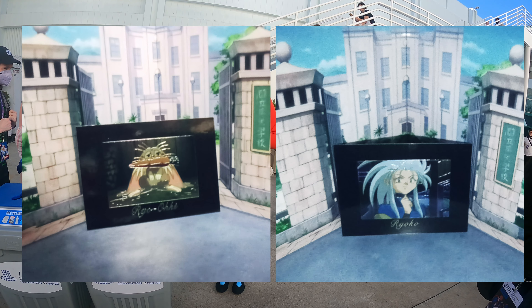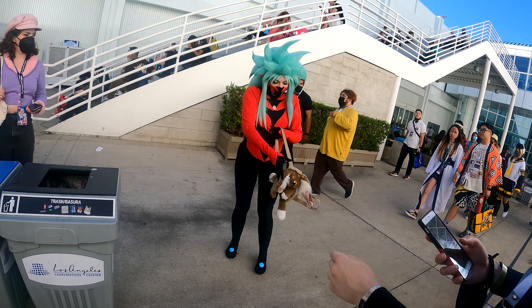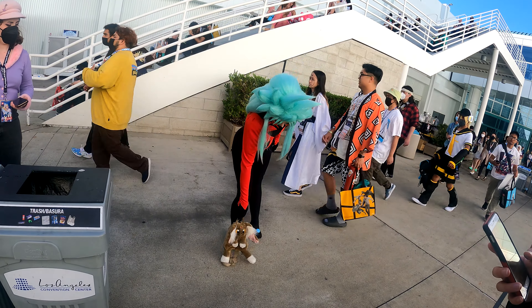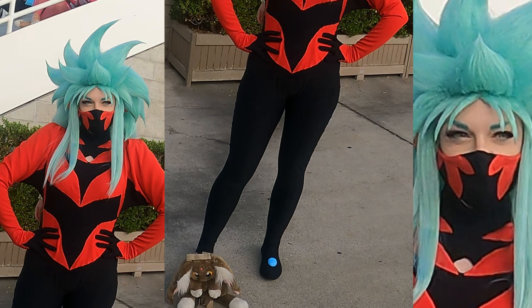Check out these two cards I actually got from the Tenchi Muyo trading card game based on the anime. She actually had Ryo-Ohki as her backpack, which was super cool — absolutely love it.